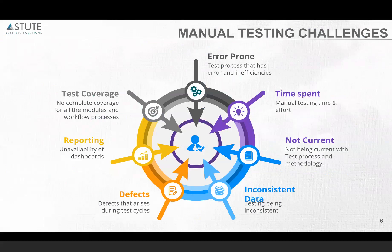With manual testing, from some customers, we've heard they would have to run queries, download them into Excel, apply filters, do sorting, and get the report to higher management. And for test coverage, since this is being done manually, we have not seen customers testing full end-to-end processes or achieving 100% coverage of the test scripts.